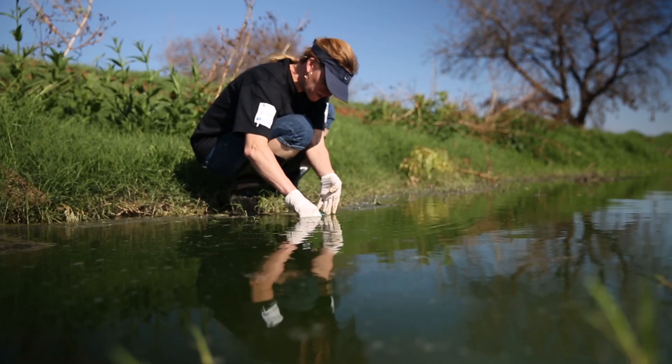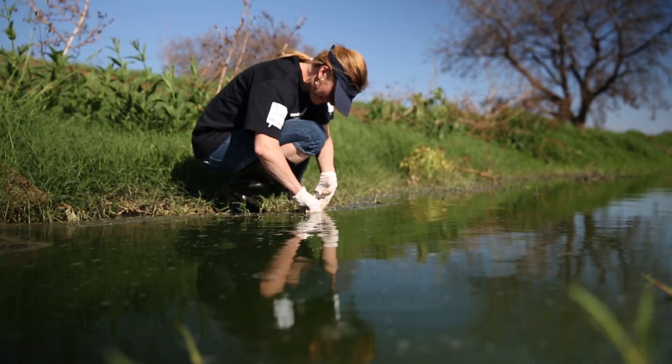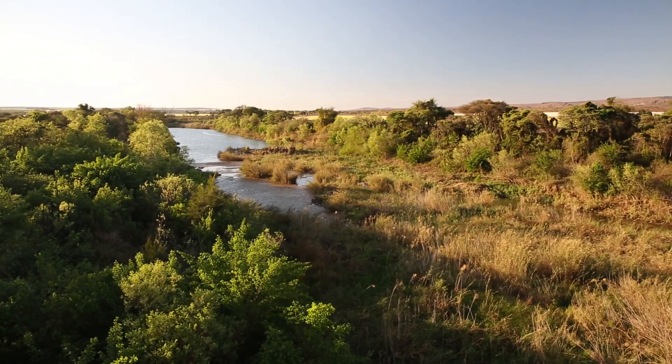Ponds four and five is where we hope to introduce our algae-based system, where they will thrive on the nutrients. And what thrives on algae is fish, or some form of aquaculture, which we're hoping to introduce to the sixth pond to prevent this algae from entering our natural resources.